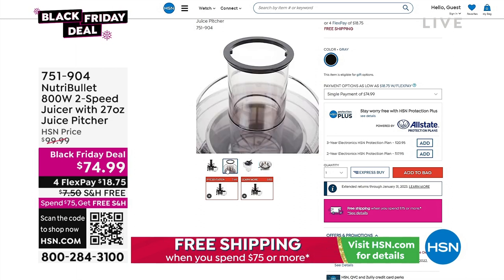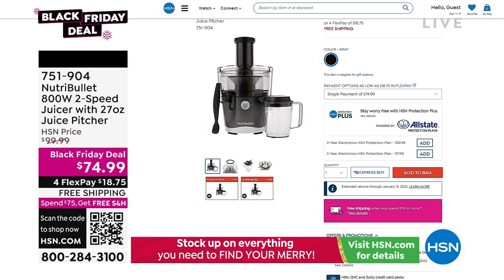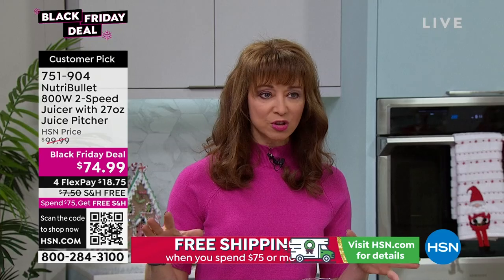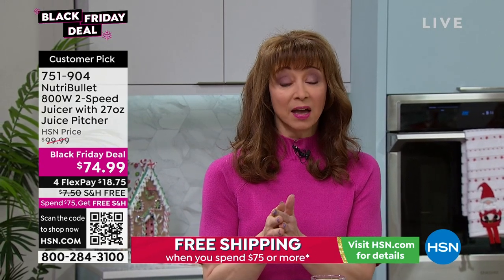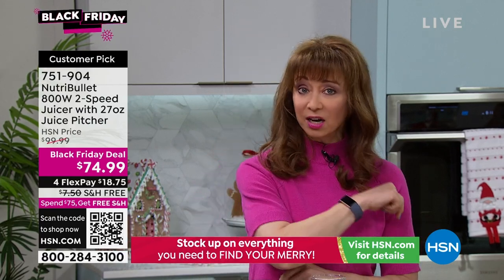My Nutribullet — I say my Nutribullet because I love this brand. I've been juicing for decades and I have the professional juicers floating around the $1,000 mark, and the introductory juicers. This is actually my favorite juicer that I've ever sold. So that is coming up a little bit later in this show.